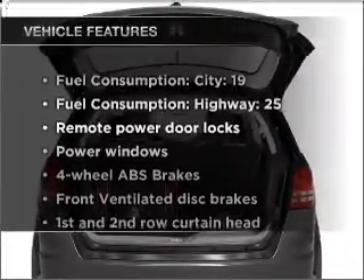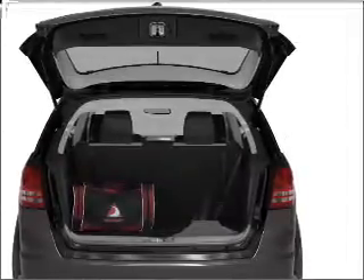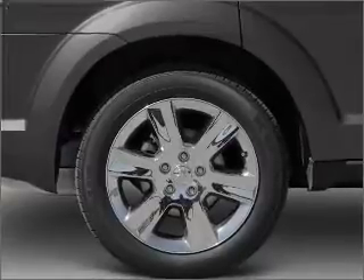Plus, enjoy these notable features that are included in this ride: air conditioning, power door locks, power windows, power steering, power mirrors, and AM-FM stereo with a CD player.